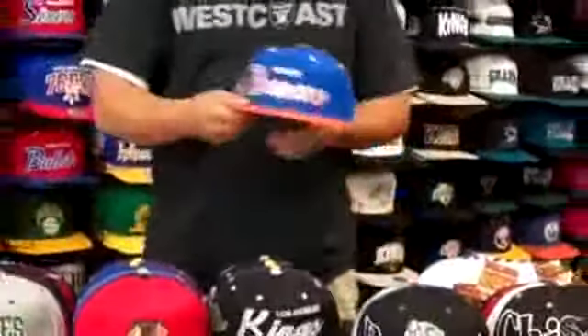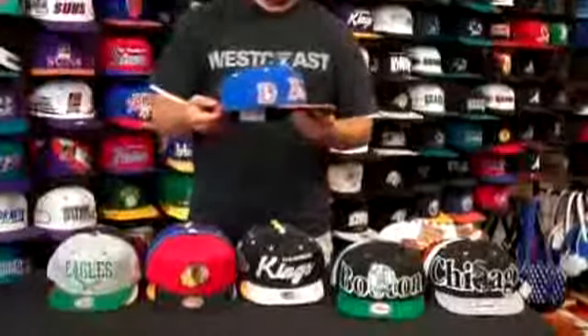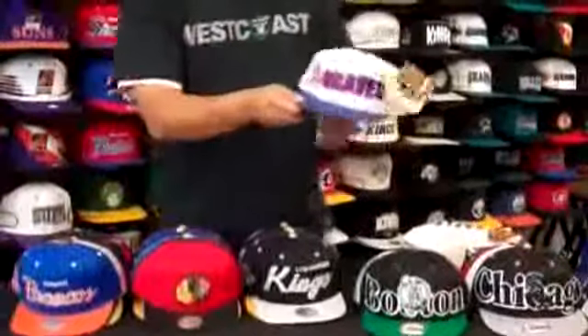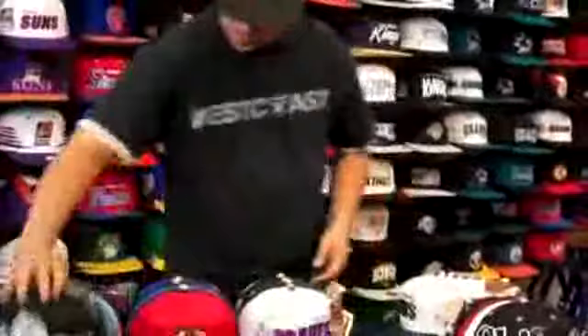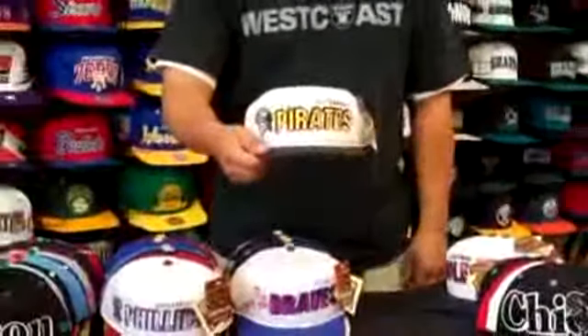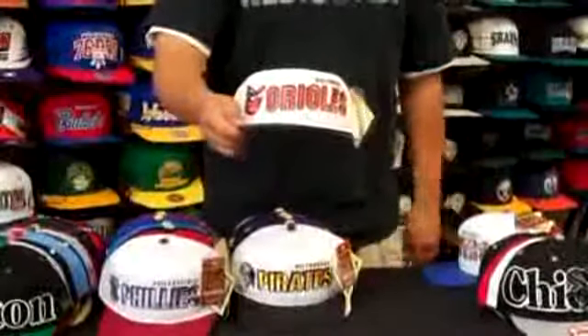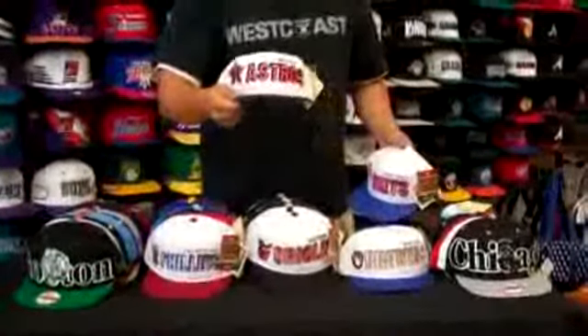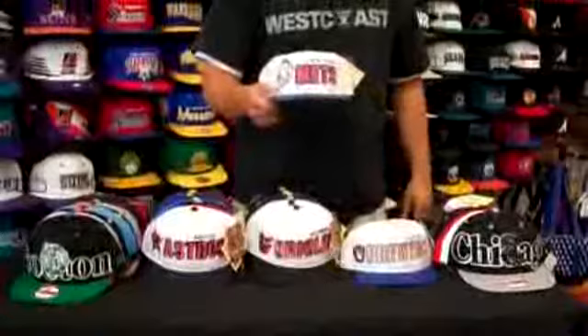More Mitchell & Ness — Broncos Script. Got some American Needle caps: white, Twins, Phillies, Pirates, Orioles, Brewers, Astros, Mets, Cubs, and White Sox.